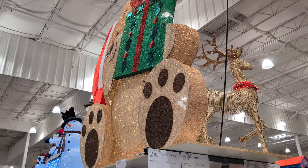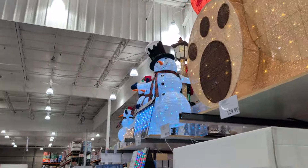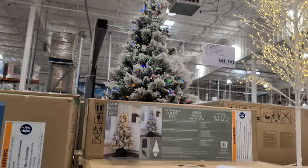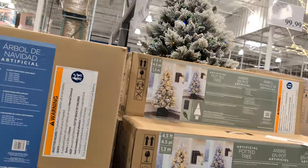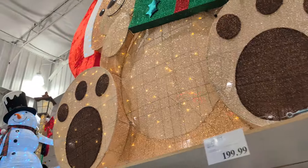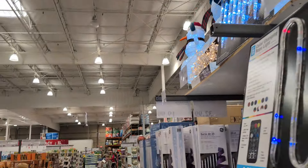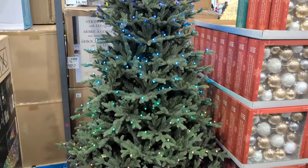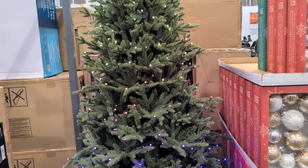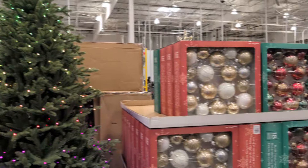Christmas is in full effect now since Thanksgiving is right around the corner. You want to get your holiday spirit on. Check out these awesome different holiday items that you can decorate your home or apartment with. And instead of buying a real tree, you can get one of these fake trees and just keep using it every year — nice options to go with.